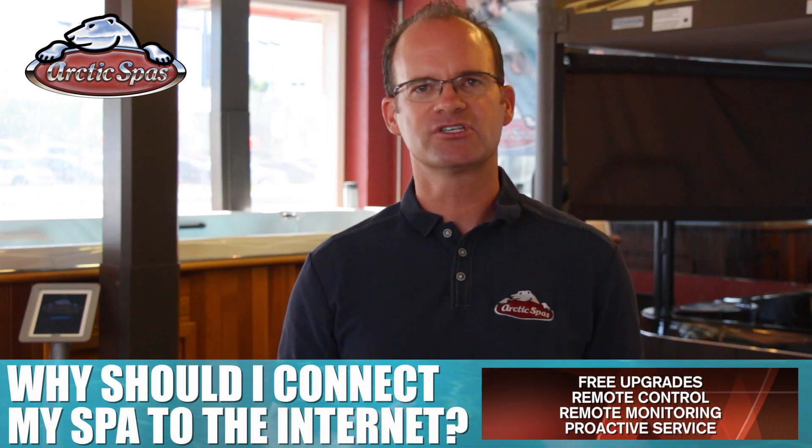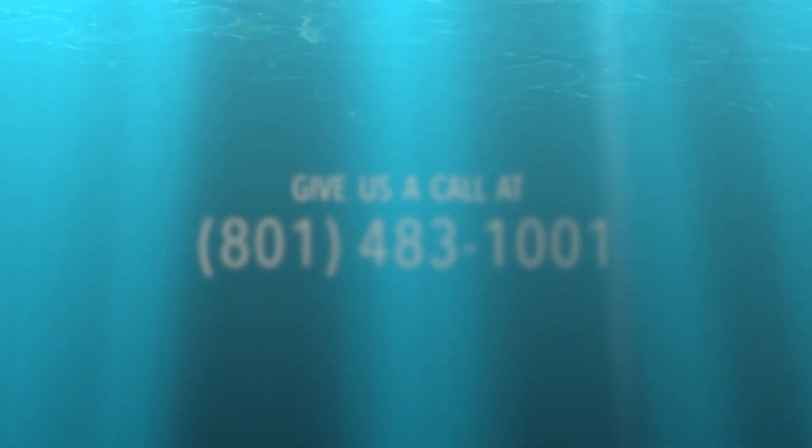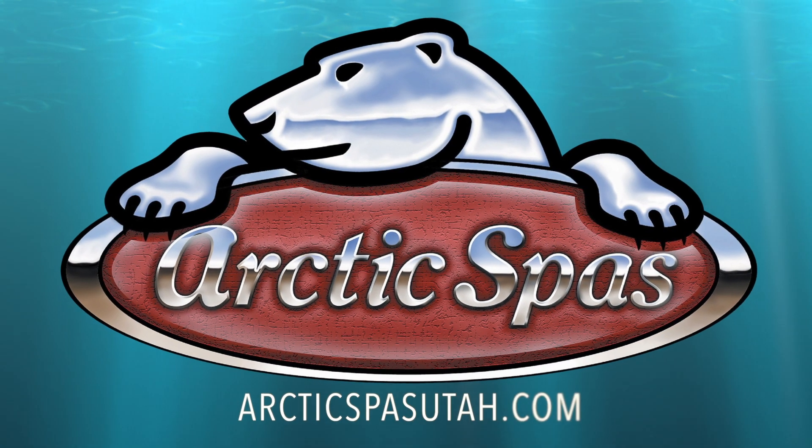So if you're looking for the most connected spa with free upgrades, remote control, remote monitoring, and proactive service, look no further than the Arctic Spa. Give us a call at 801-483-1001 or check us out on the web at ArcticSpaUtah.com.